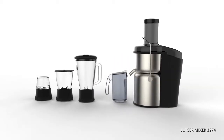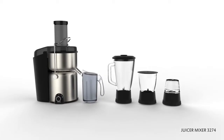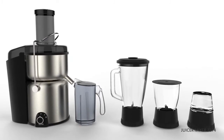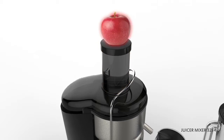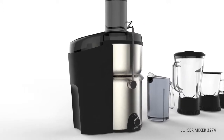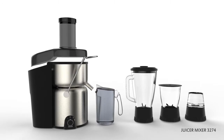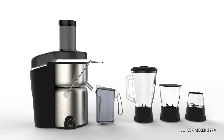Presenting to you a 5-in-1 kitchen machine JMG-3274, which juices, mixes, blends, minces and even does light grinding. With the large feeder tube, you can juice a whole apple, orange, or pear without any hassles. With a large pulp container capacity of 2 liters, you can take juice without any interruption. This JMG has detachable parts for easy cleaning and is so safe that it will not work unless properly fitted.